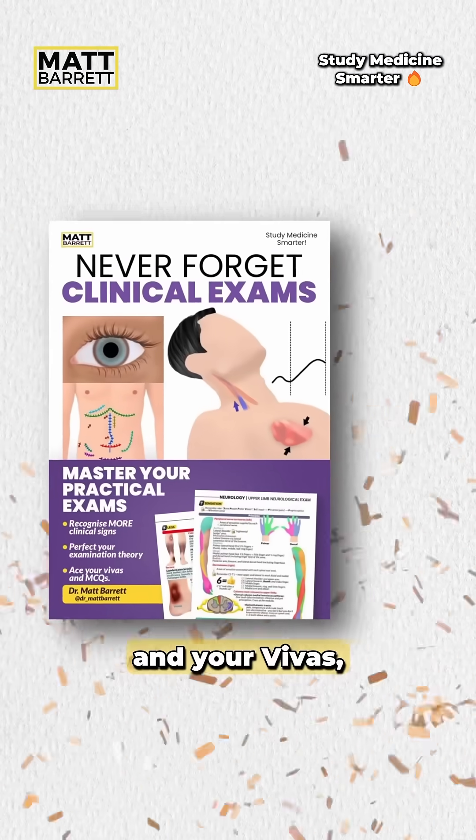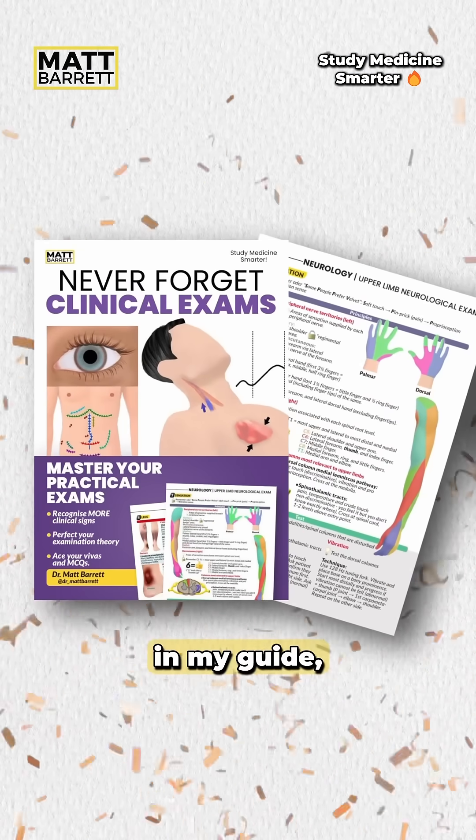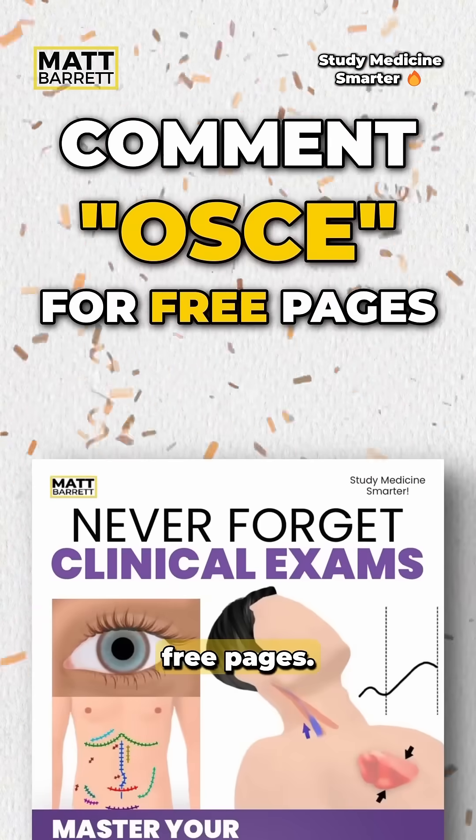By the way, if you want to master your OSCEs and your VIVAs, you may be interested in my guide, Never Forget Clinical Exams. Comment OSCE for some free pages.